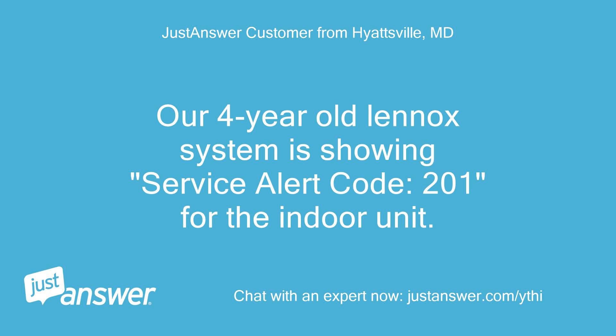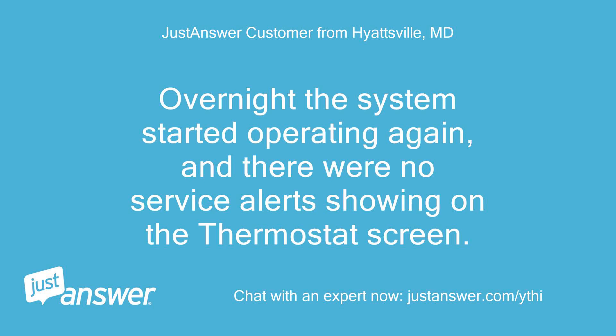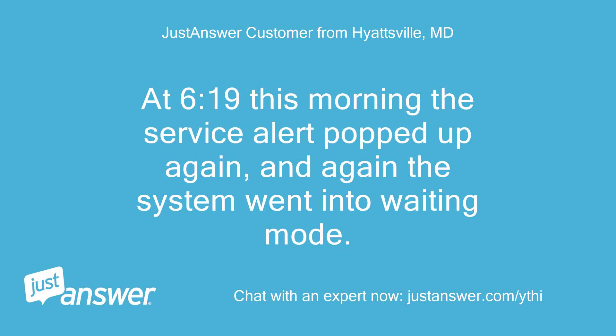Our 4-year-old Lennox Linux system is showing service alert code 201 for the indoor unit. It first showed up at 7:48 last night and the system went into waiting mode. Overnight the system started operating again with no service alerts showing on the thermostat screen. At 6:19 this morning the service alert popped up again, and again the system went into waiting mode.